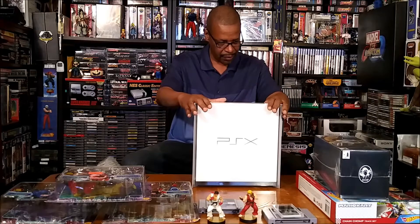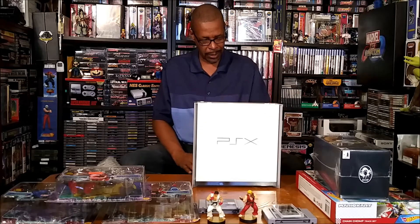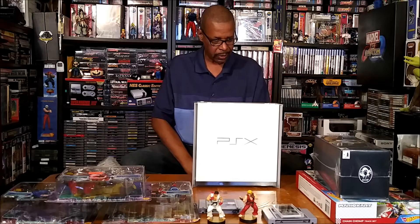Looking at the front where it loads in — this plays PS1 games, PS2 games, DVD — it's a DVD player. It's very, very nice and looks really beautiful. This is a piece I've been wanting for a very long time.